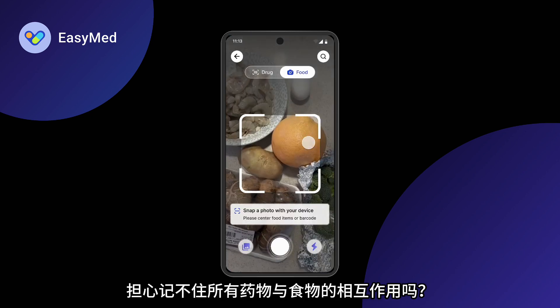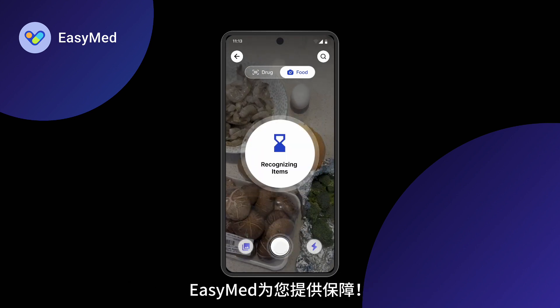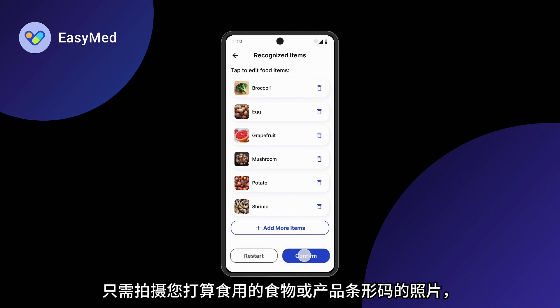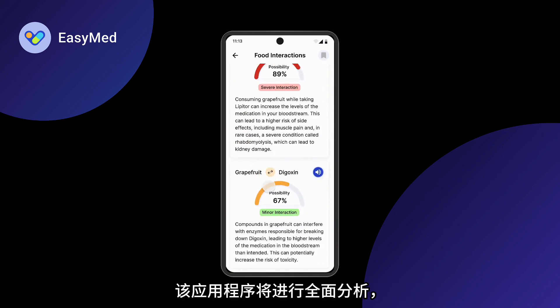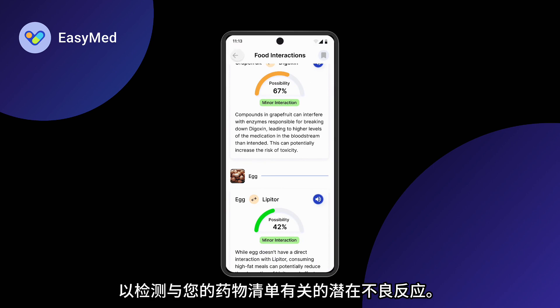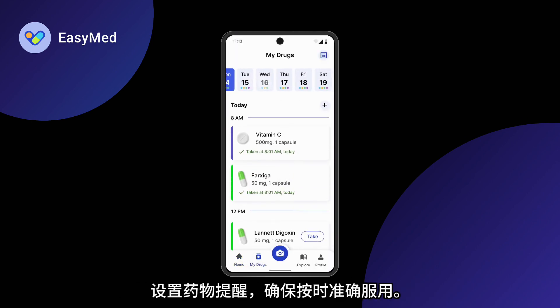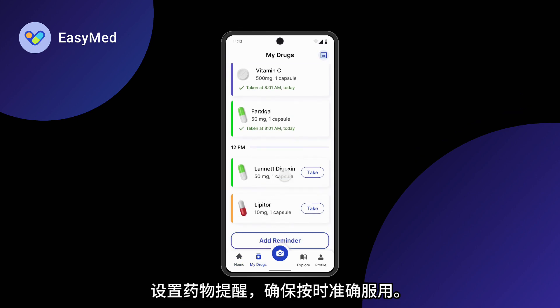Worried about remembering all drug-food interactions? EasyMed gets you covered. Simply take a photo of your intended food items or product barcode, and the app conducts a comprehensive analysis to flag potential adverse interactions with your drug list. Missing doses will be a thing of the past — set up reminders for your medications, ensuring timely and accurate consumption.